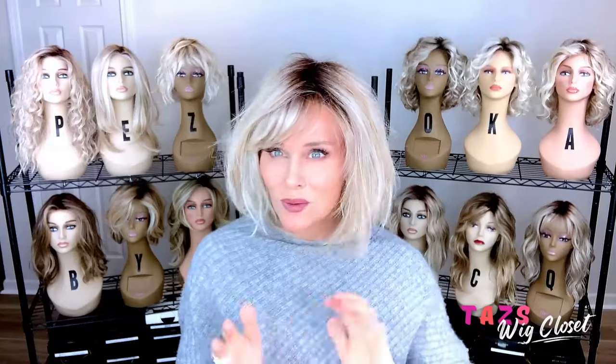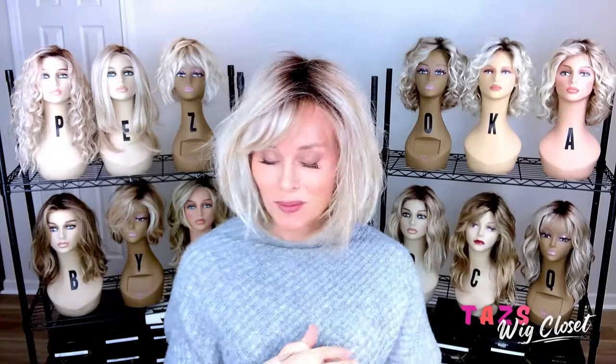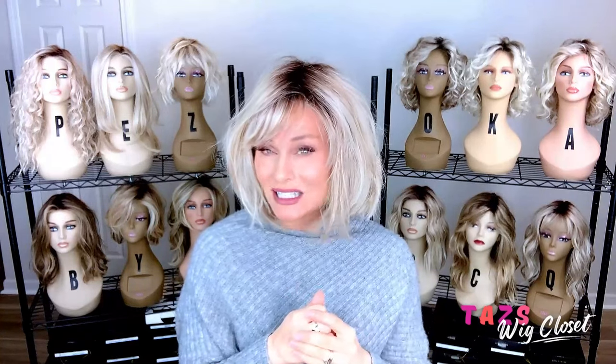This bang really does get an A from me. On the Honeybush style I would have had to trim the bang had I kept the style, but this one doesn't need any trimming. It has the same light, silky, buttery texture that we're getting from the other Belle Tress Cafe collection. It is heat friendly.